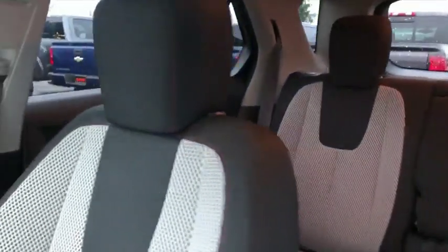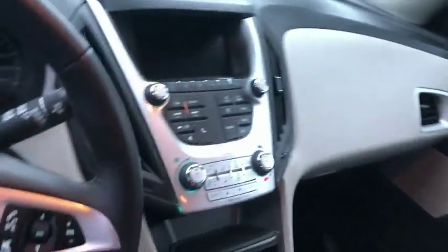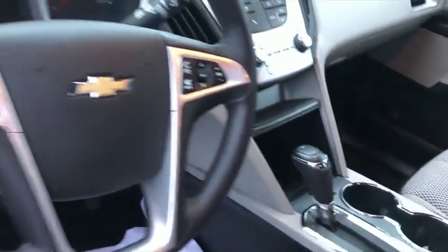Super clean, low mileage. Easy access to all the controls within arm's length, as you can see right here.